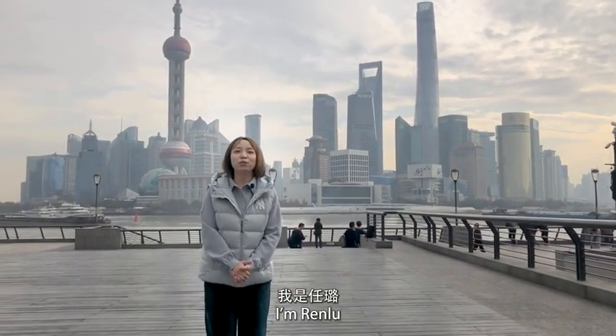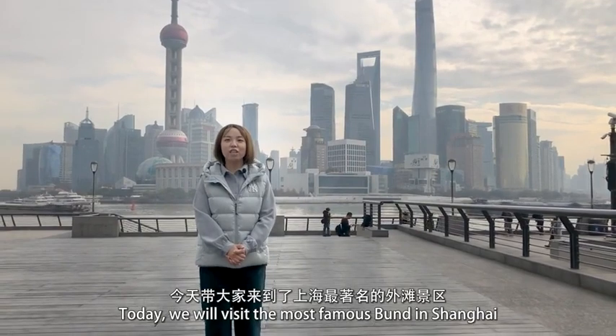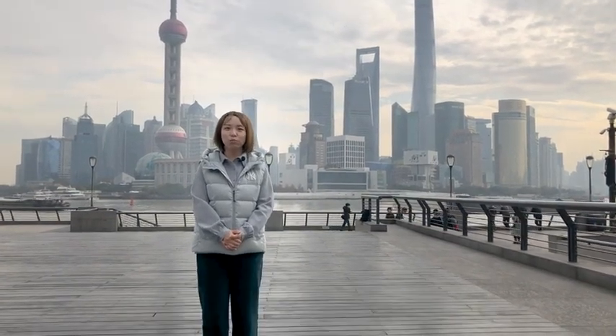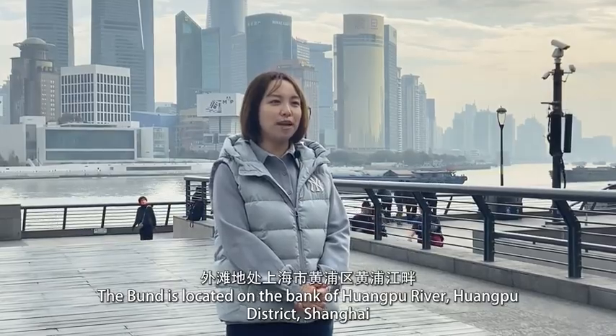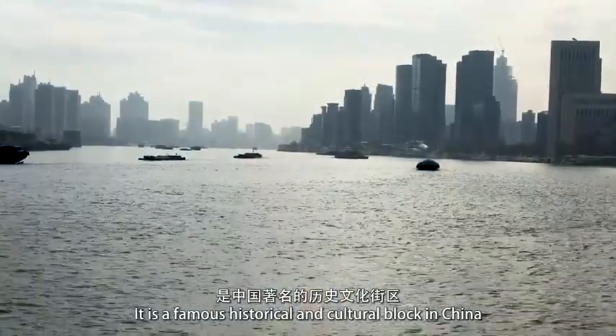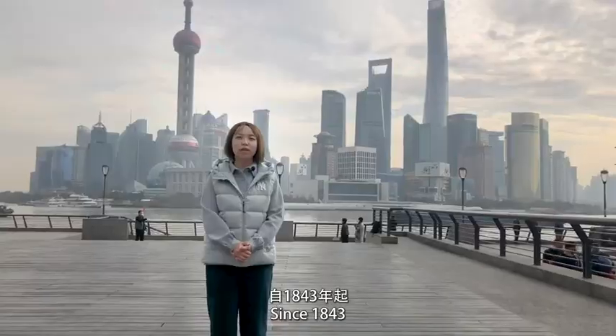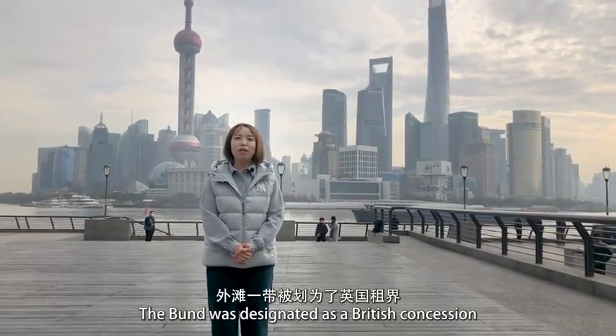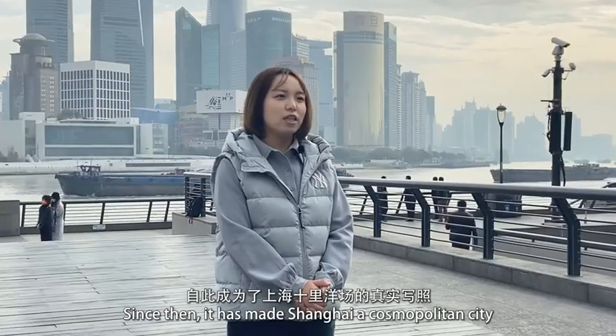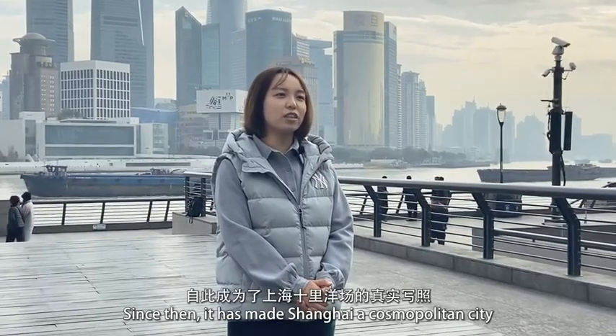Hello, everyone, I'm 任陆. Today I'm going to bring you to the most famous 外滩 scenic area. The 外滩 is located in the 黄埔区 along the 黄埔江畔, and is the most famous historical culture area. Since 1843, the 外滩 was called the 英国租界, which became the center of international commerce.